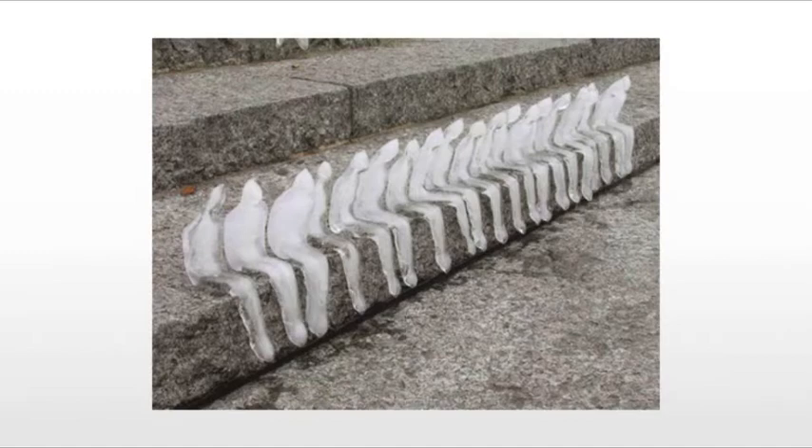They're creating something simple, something that will last for a very short amount of time, and something that will make a statement. In this case, probably talking about global warming and climate change, with these ice figures melting slowly on the steps. Again, something that can't really be dealt with in the art market, creating almost a pure form of art — where commoditization is not the main subject. They're not trying to sell these pieces; rather, they're trying to create a statement.